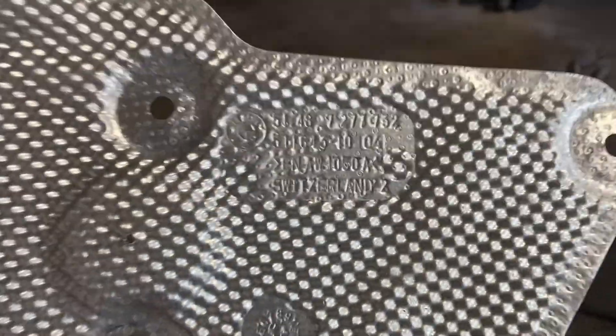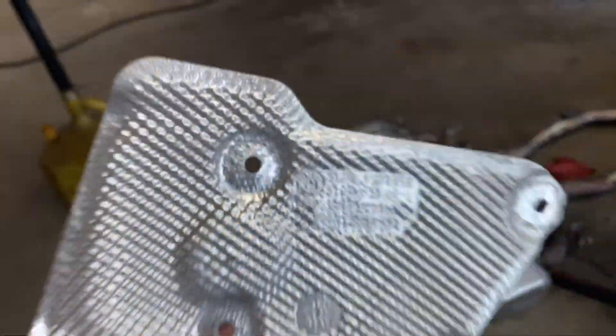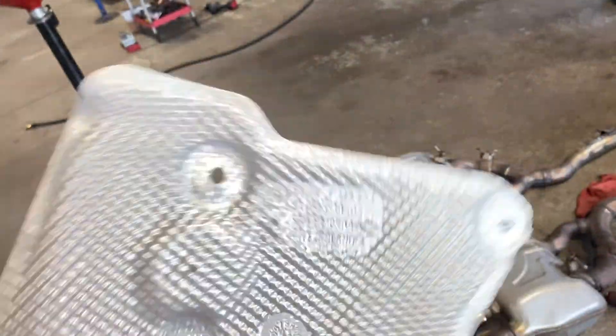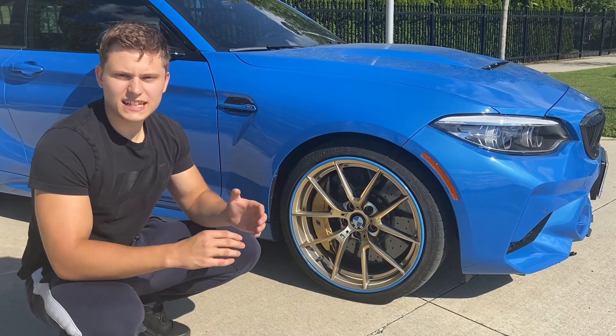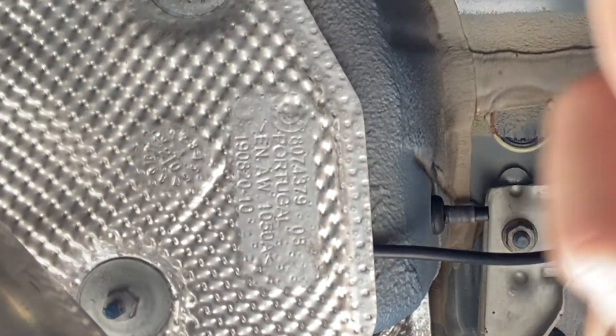This is something you're never going to see anywhere else — these heat shields are made in Switzerland, and BMW has that stamped right on them. I say 'mostly' because even though all the heat shields are pretty much the exact same, I found one of them on the car was made in Portugal.